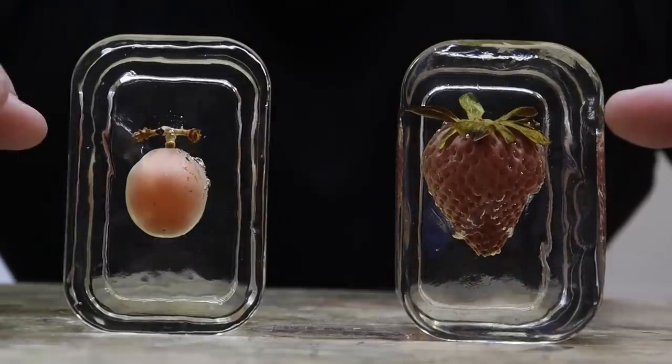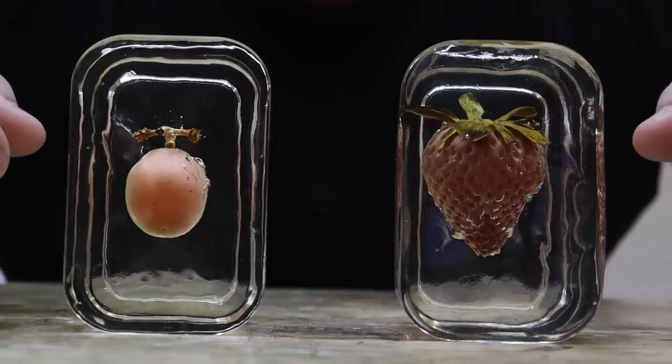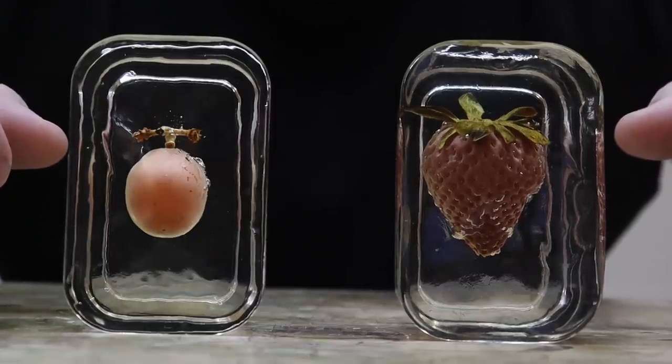Now although there was some suggestion that there was still enough oxygen inside the fruit to cause them to decompose, it hasn't quite happened yet. So we might have to save these ones for another update.